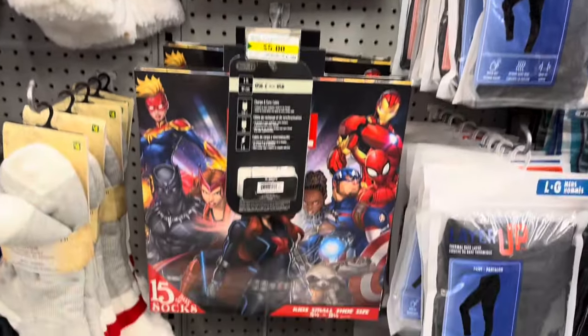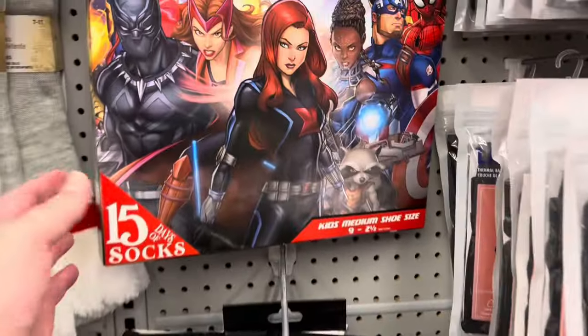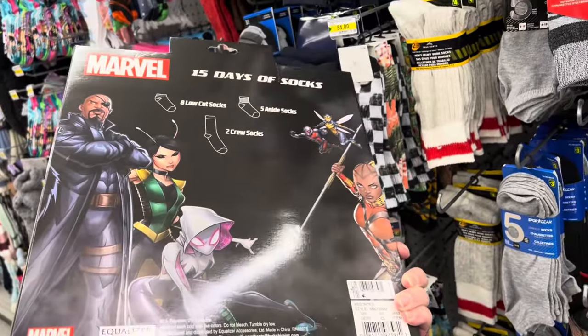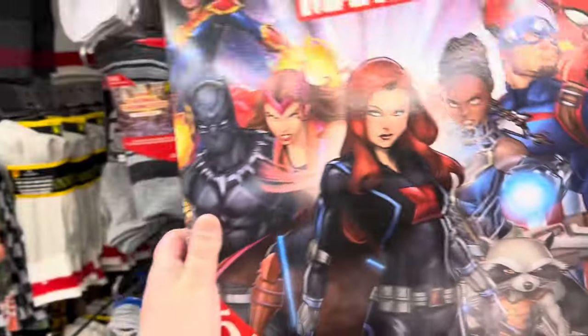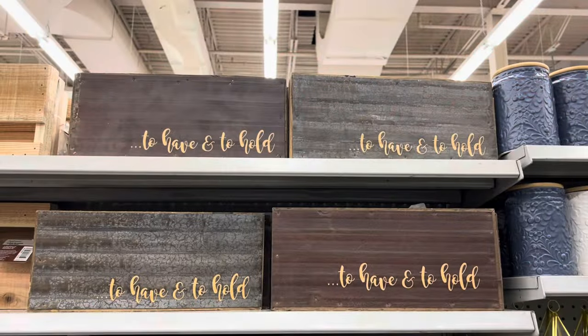They have these Marvel 15 Days of Socks. These would have been great for Christmas, but better late than never — you can always buy ahead of time for next year. There were three different styles of socks in this gift box for $5, a great deal.